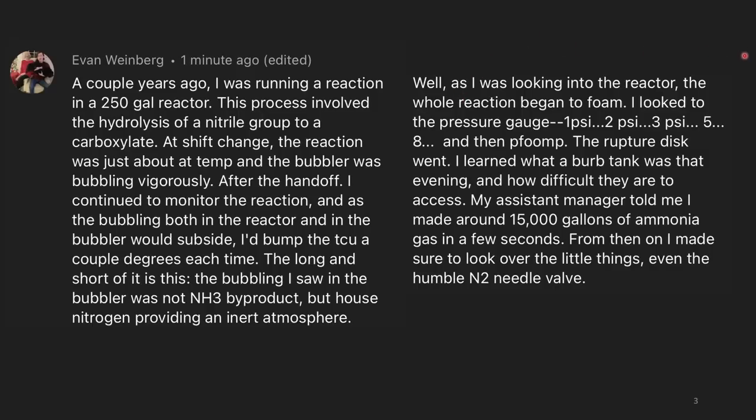As I was looking into the reactor, the whole reaction began to foam. I looked at the pressure gauge — one pound per square inch, two pounds, three pounds — and then boom! The rupture disc went, and I learned what a burp tank was that evening, and how difficult they are to access. My assistant manager told me I'd made around 15,000 gallons of ammonia gas in a few seconds. From then on, I made sure to look over the little things, even the humble N2 needle valve.